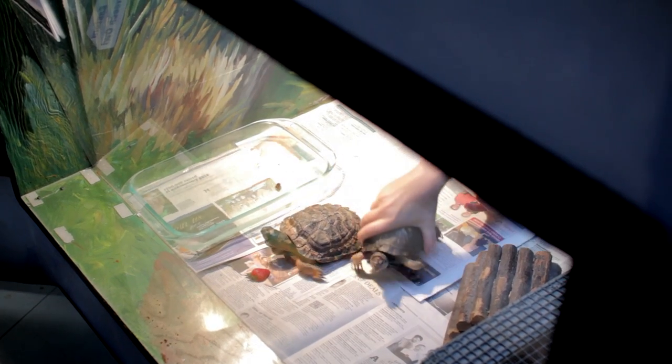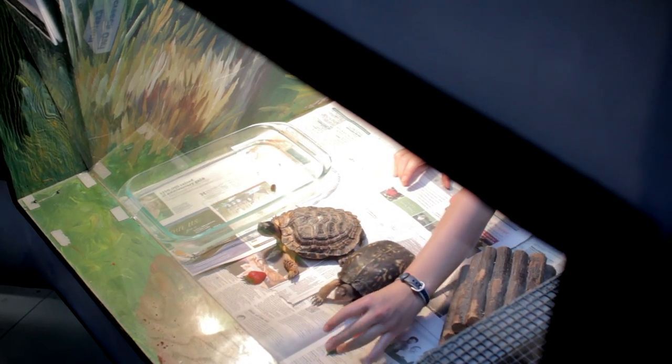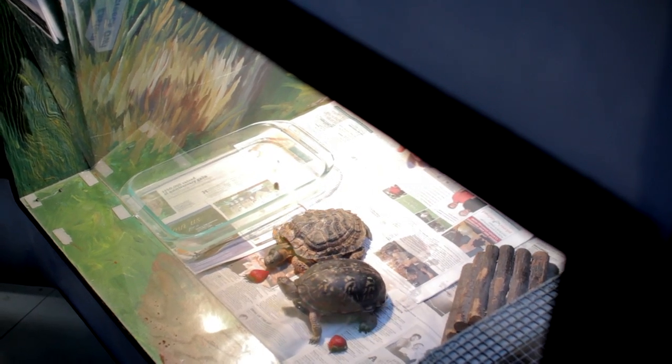Here at the museum we do feed her a diet. She gets dog food, vegetables, but she loves to eat worms and strawberries. That's her favorite.